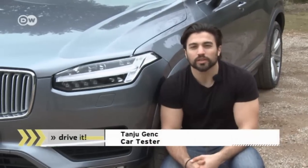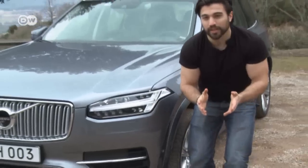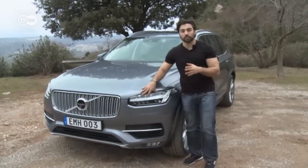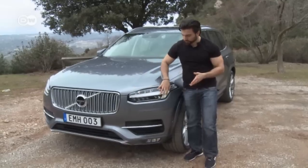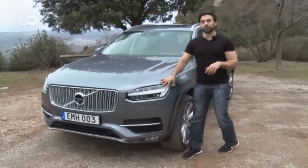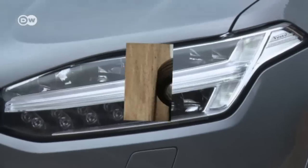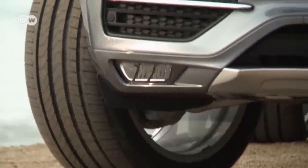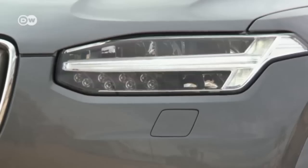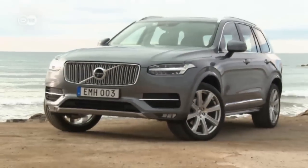In Norse mythology, Thor is the god of thunder, overflowing with masculinity and strength, he says. The hammer and those qualities are reflected in the new XC90, like here in the headlights, for instance. The distinctive new grille and T-shaped LED daytime running lights give the SUV a confident air — a face that in future is to grace all of Volvo's models.